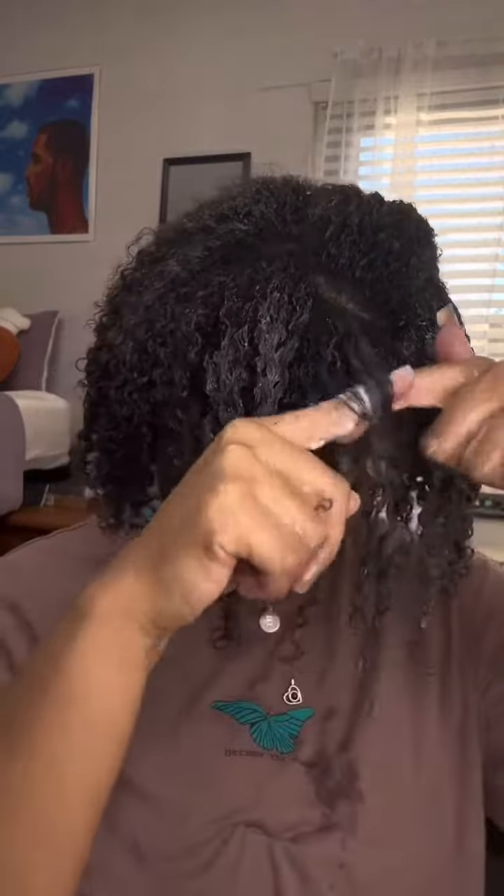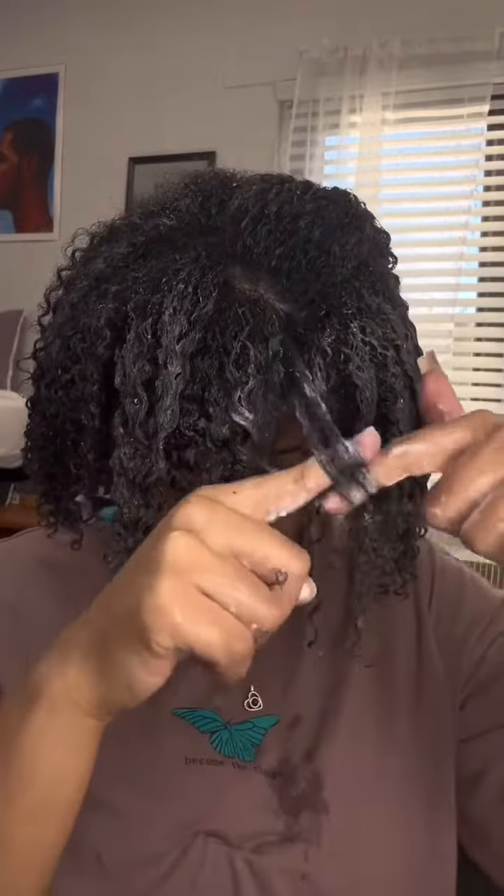The Mia Organics Pomegranate Curl Defining Mousse is going to lock in those curls, keep them defined, and give me a little bit of shine — and it smells really good. I'm going to do my styling routine and then get these results, and they look super good.